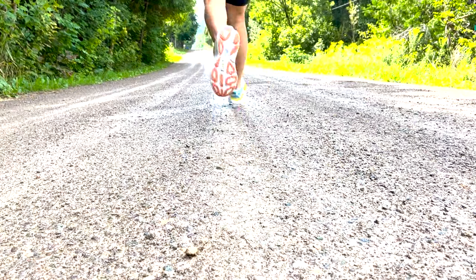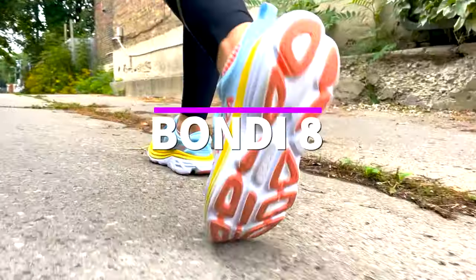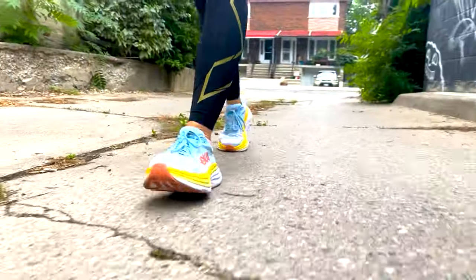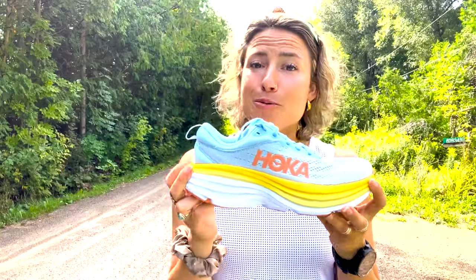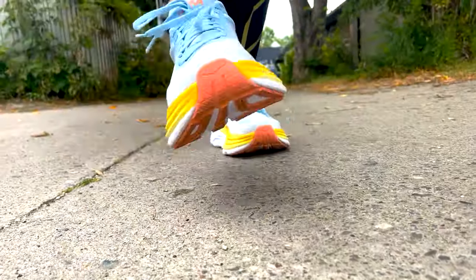This is the Bondi 8 — often called the Hoka of all Hoka shoes — with the iconic Hoka look, the most billowy, with the max amount of cushion. It is a bulky shoe and certainly a lot of shoe, but only 250 grams in weight. With the addition of horizontal lines, it does have a sleeker look than in previous versions.